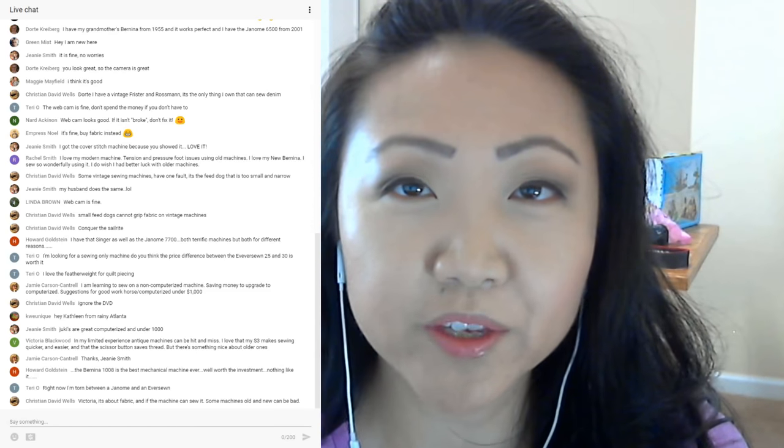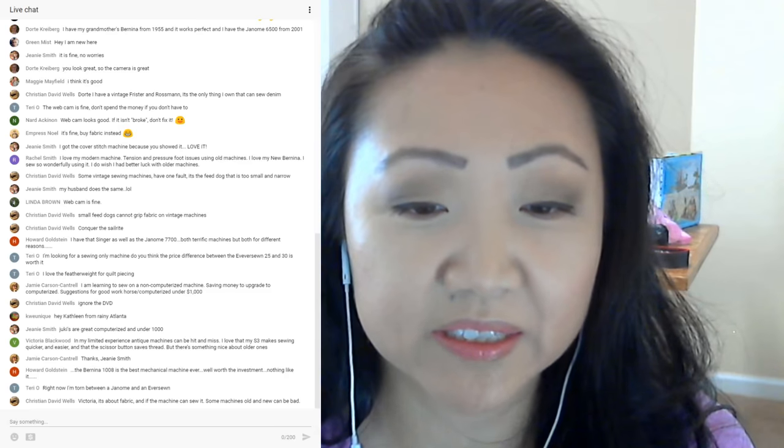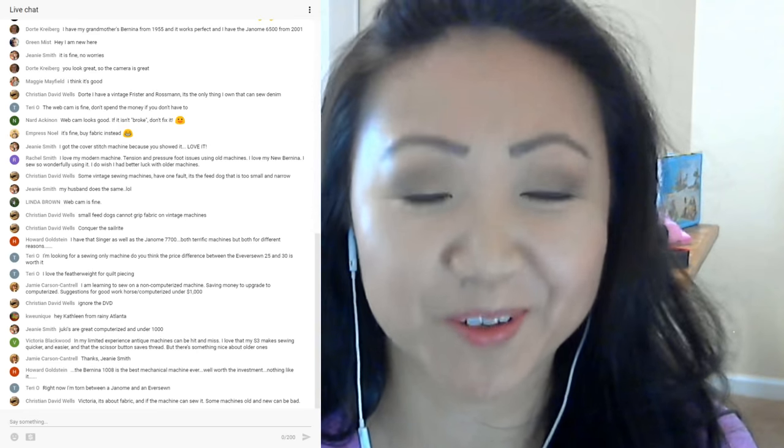Terry says she's torn between a Janome and an Eversone. I don't think you can go wrong with either one — I've used both and they're both decent machines, especially for the price. Christian makes the point that it's about the fabric and whether the machine can sew it — some machines, old and new, can be bad.